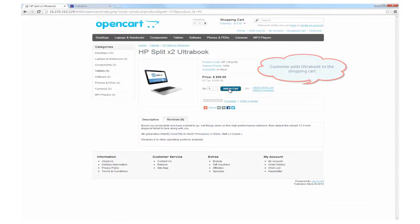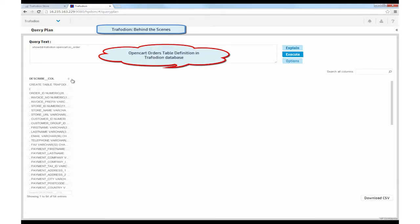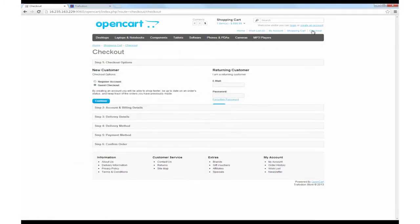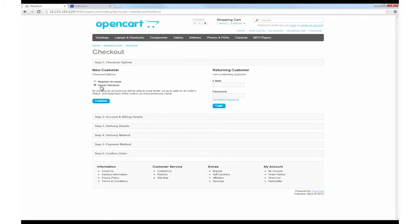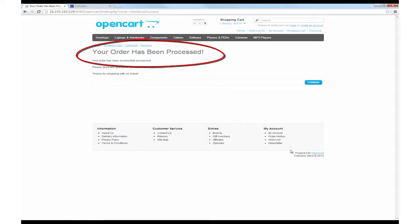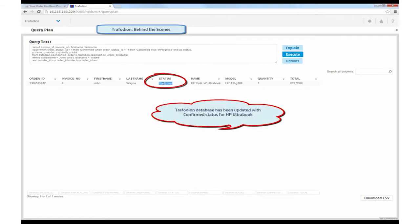When a user selects products and adds them to his cart, several Trofodian queries are run to fetch the product pricing and discount details from the database. Now the user has decided to check out. Records are updated in several tables in one transaction. When the transaction is completed, the order status is updated. Meanwhile, the transaction is committed in the database. Now without Trofodian, you'd have to manually code each step of this multi-step transaction.